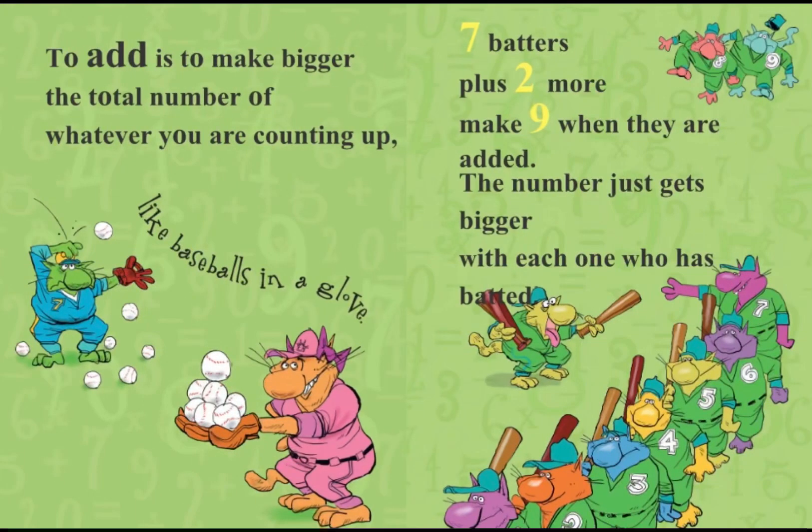To add is to make bigger the total number of whatever you are counting up, like baseballs in a glove. Seven batters plus two more make nine. When they are added, the number just gets bigger with each one who was batted.